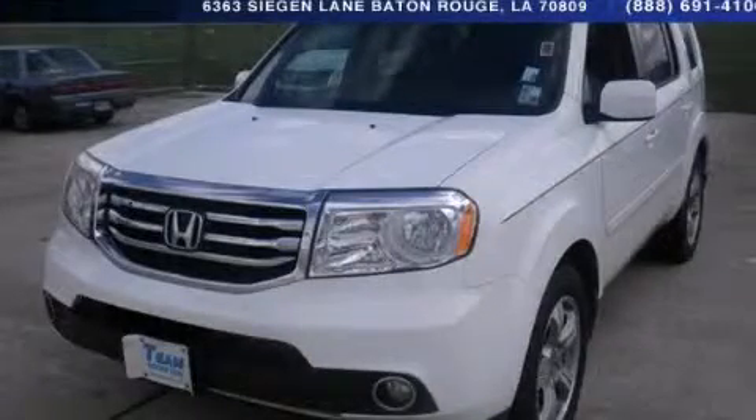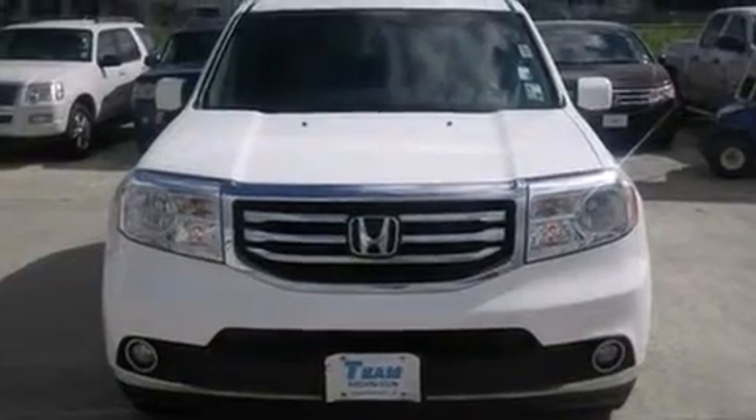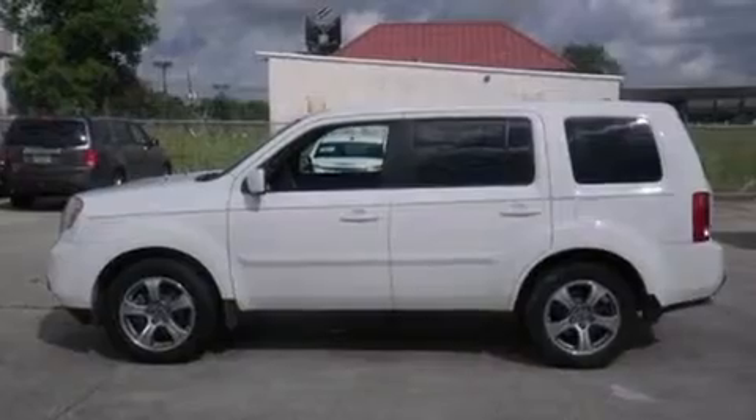This is a 2012 Honda Pilot, a great blend of utility, comfort, and style. It has a 3.5-liter six-cylinder engine and a five-speed automatic transmission.